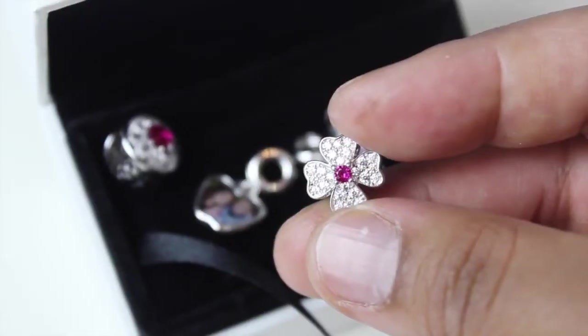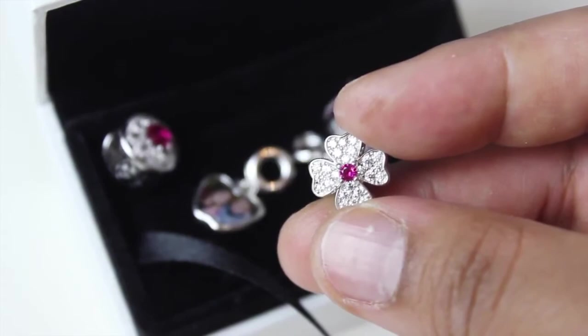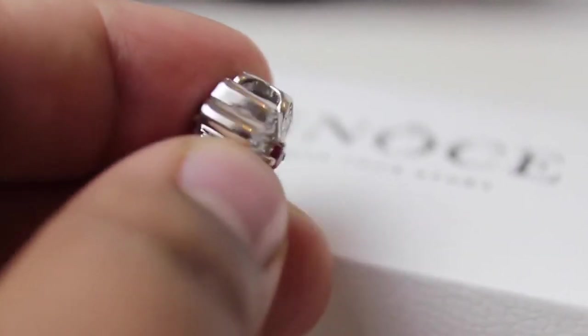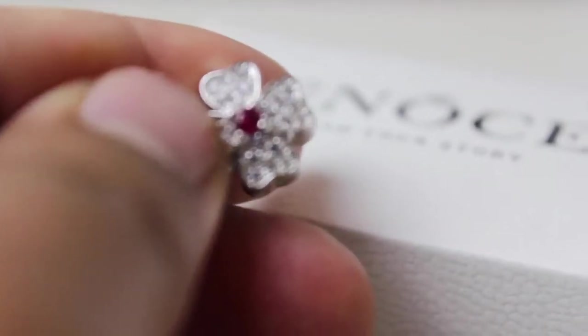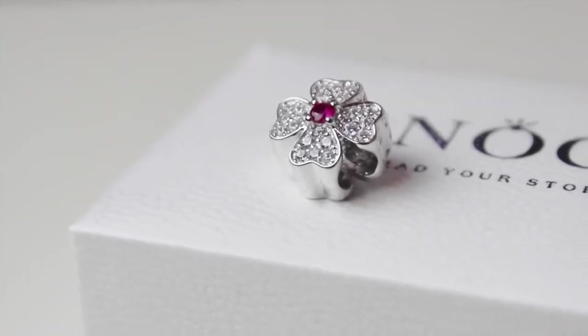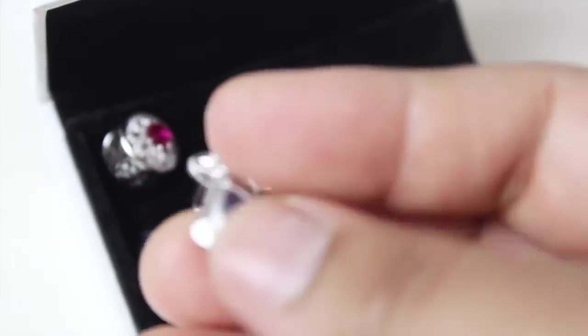Okay, these are all my charms which I picked for myself. Here is my first charm, which is a beautiful four leaf clover charm. It's covered with sparkly white diamonds and has a beautiful pink stone in the middle. It's so elegant and looks so pretty in person, guys.